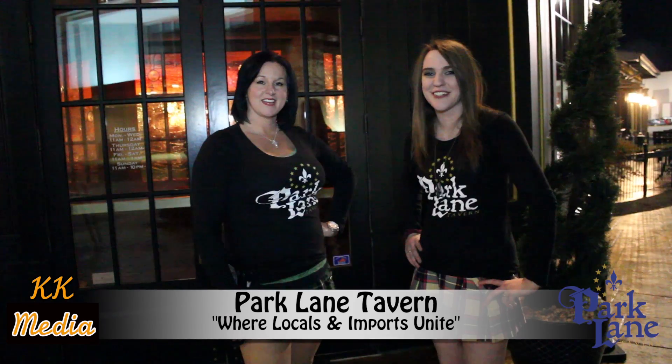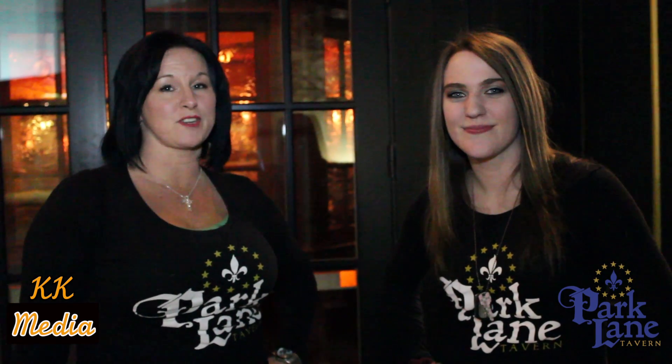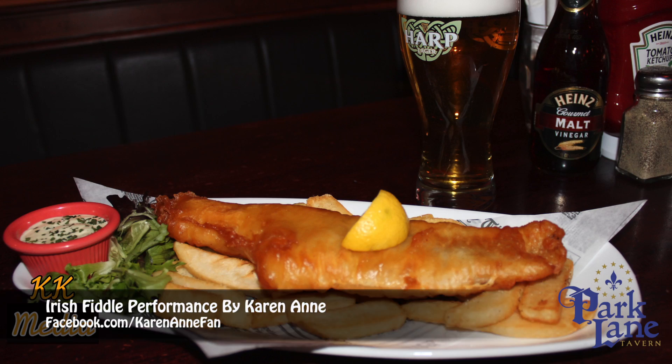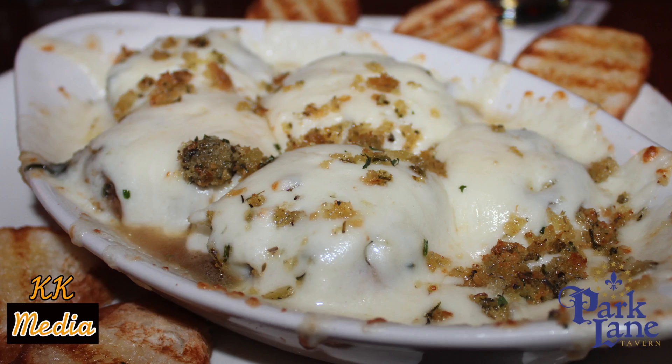Hello and welcome to the Park Lane Tavern. Today we'd like to share with you our atmosphere, food and beverage offerings that encompass all of Europe. The Park Lane Tavern is the perfect place to celebrate, enjoy a night out, and spend some quality time with someone special.